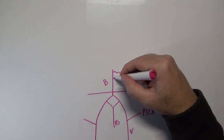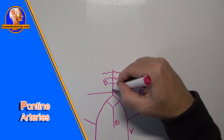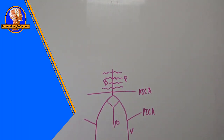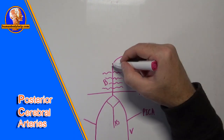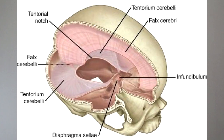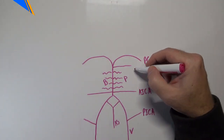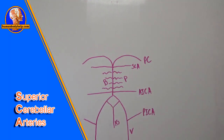Branching off the basilar artery, I'll draw squiggly lines to represent the pontine arteries, which supply the pons, labeled P. The basilar artery then bifurcates superiorly to form the posterior cerebral arteries, labeled PC, which run superior to the tentorium cerebelli. Before this bifurcation, the superior cerebellar arteries branch off to supply the upper part of the cerebellum, labeled SCA.